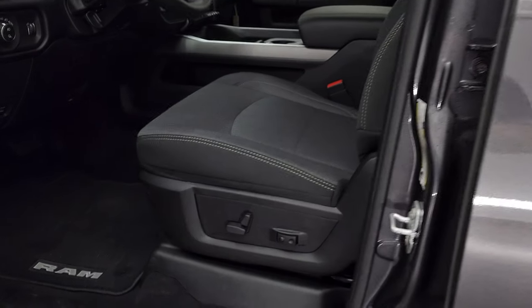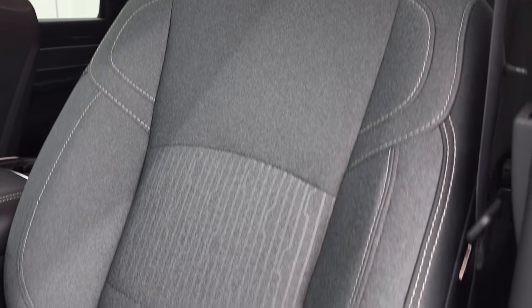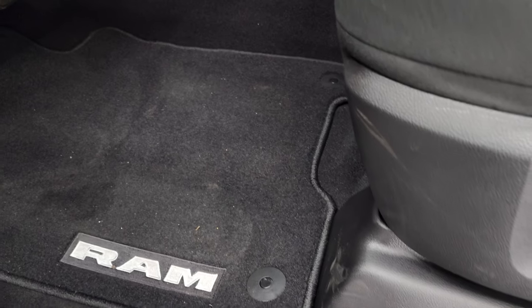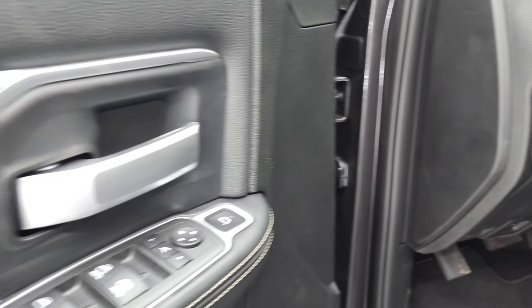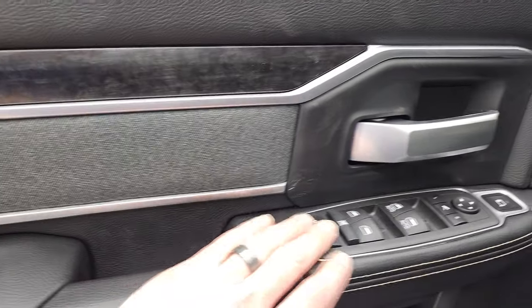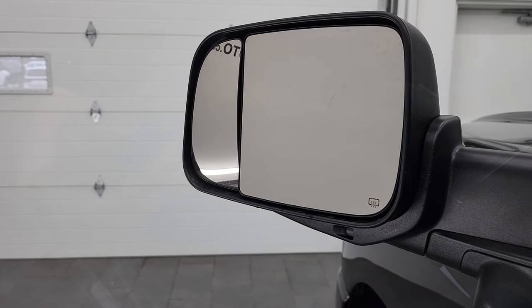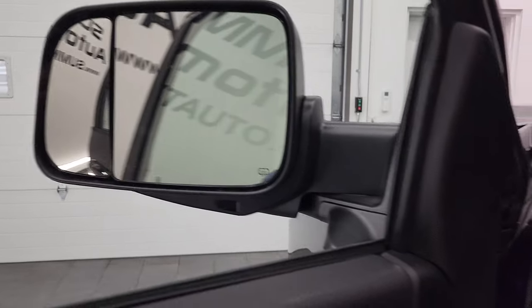Inside the Bighorn Level B group you get the black and dark charcoal cloth seats. Remember, these front seats are heated. You also get a lumbar power driver seat, factory floor mats, auto headlamps, power pedals, power windows, power locks, power mirrors, nice wood grain trim, and cloth bolsters. You can actually control the outside blind spot mirror from inside the truck, which is especially nice for the passenger side.